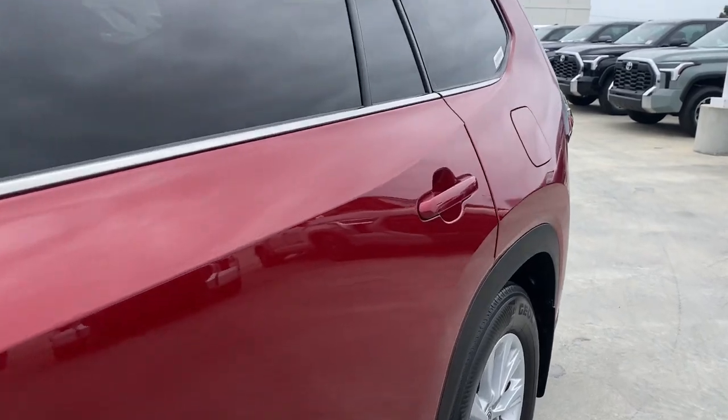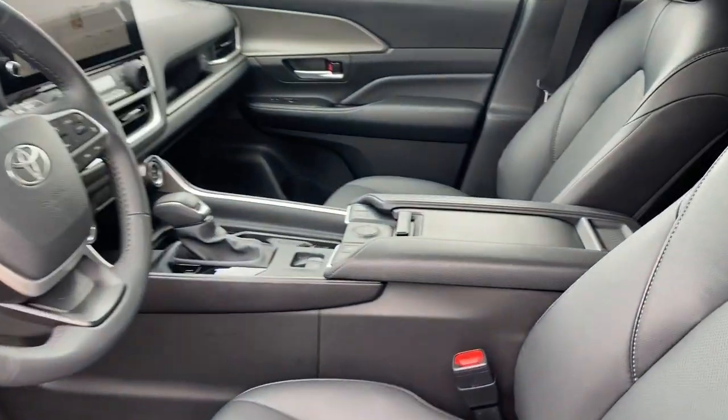Look forward to every adventure in this luxuriously spacious Grand Highlander. Come in for a test drive — our team will make it the best part of your day.